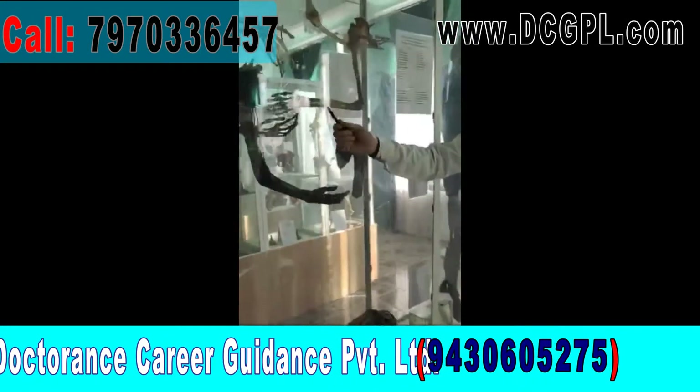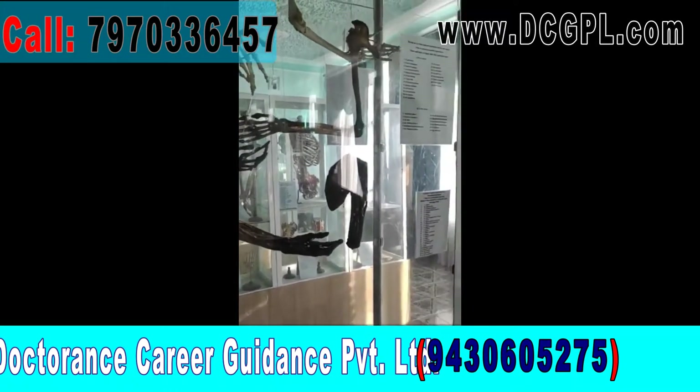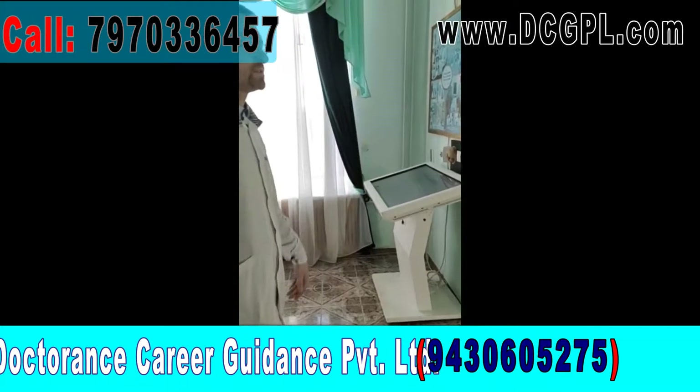Coming in more close here, you can see exactly the nerves which are shown. These are real preparations — most of these preparations are real. Here we also have a computer system with different programs for studying.